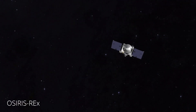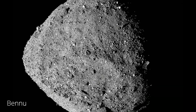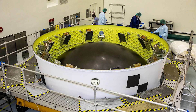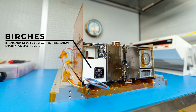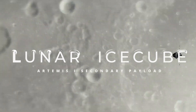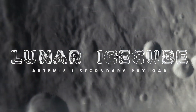BIRCHES uses a similar technology that flew on the OSIRIS-REx mission, which studied the asteroid Bennu. However, BIRCHES has been miniaturized to one-sixth the mass of the instrument on OSIRIS-REx and is roughly the size of an eight-inch tissue box. The Lunar Ice Cube spacecraft and BIRCHES instrument will launch as a secondary payload on the Artemis I mission, helping pave the way for future crewed exploration missions to the lunar surface.